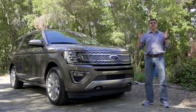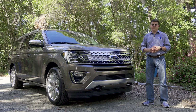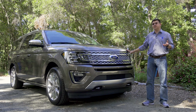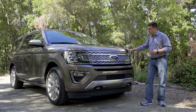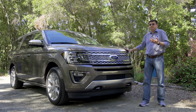The main reason for that, of course, is the explosion in crossover sales, like Ford's very own Explorer crossover. One of the big reasons that you might want to buy an Expedition over an Explorer is the towing and the payload capacity, because this is a truck-based SUV. Under the body, this is more closely related to the F-150 than, for instance, a Ford Fusion.